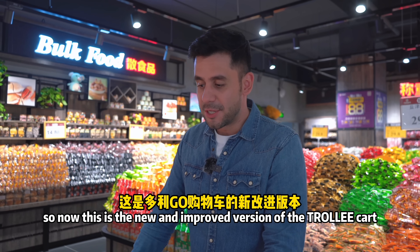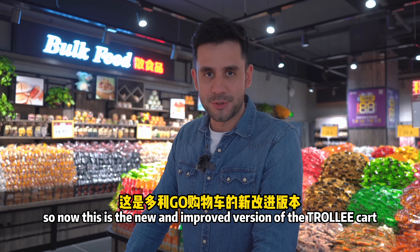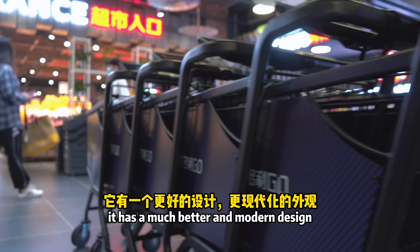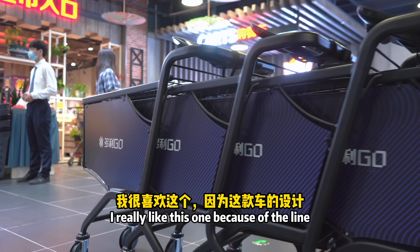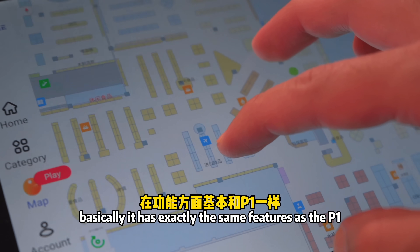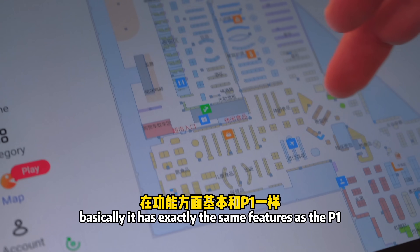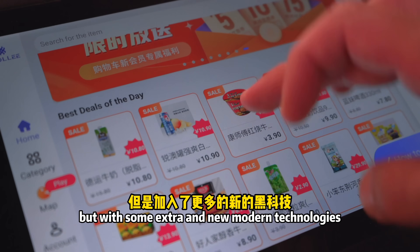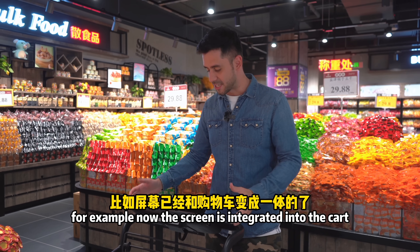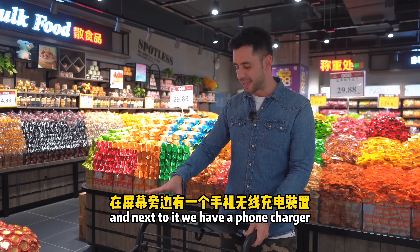This is the new and improved version — the Trolley P2. As you can see, it has a much better and more modern design. I really like the lines, the colors, and the design itself. It has exactly the same features as the P1, but with some extra and new modern technologies — for example, the screen is now integrated directly into the cart.